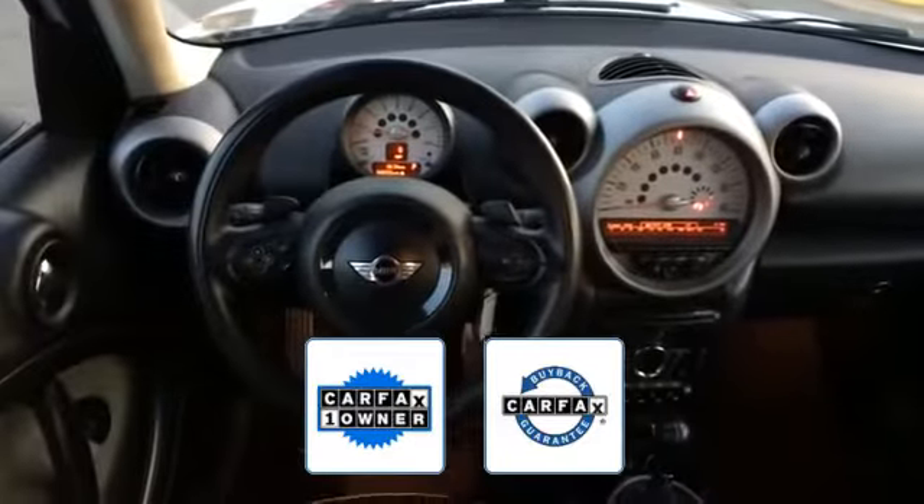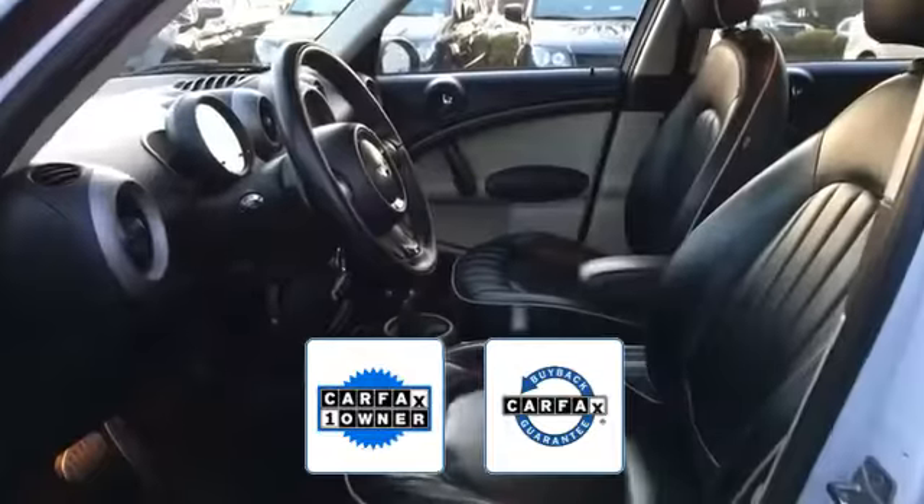This high-quality model also qualifies for the Carfax buy-back guarantee. We'll help you find exactly what you're looking for.